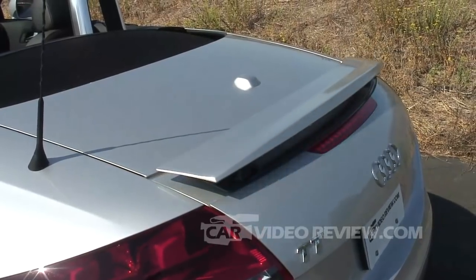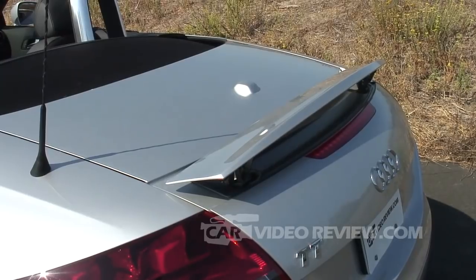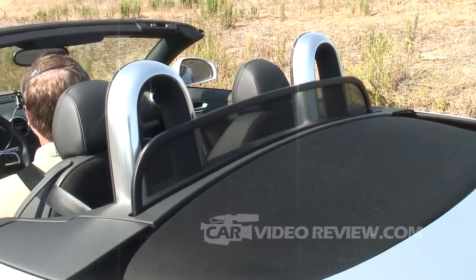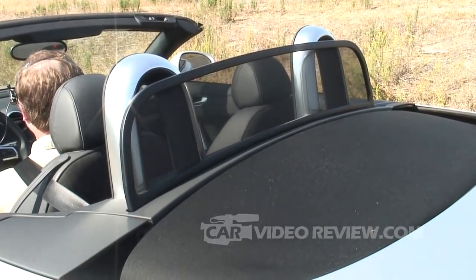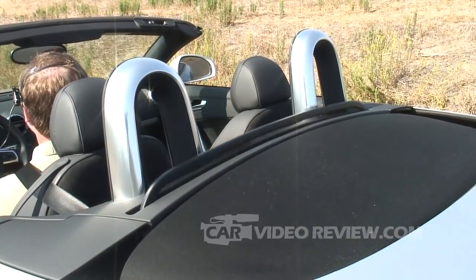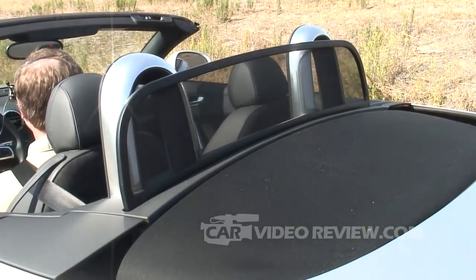We have a rear spoiler that comes up at speed or you can raise it manually with a push of a button inside the passenger compartment. We also have a windbreaker that comes up with a push of a button — one of the nicest setups since you don't have to stop the car and get out manually. You can just put it up to see the difference it makes against the airflow.